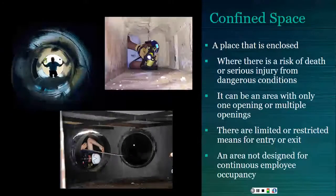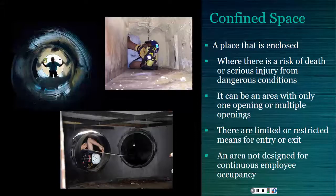In order to understand rescue from a confined space, you should be familiar with what a confined space is. It is a place that is substantially, although not always entirely, enclosed where there's a risk of serious injury from hazardous materials or dangerous conditions such as lack of oxygen. It doesn't have to have only one opening — you can have multiple openings if the worker has to crawl under or over various obstructions to get to the opening and to get out.